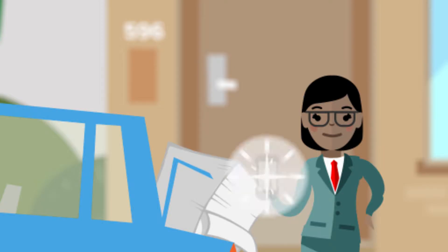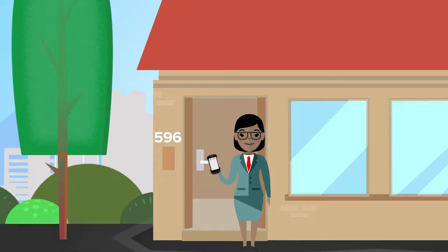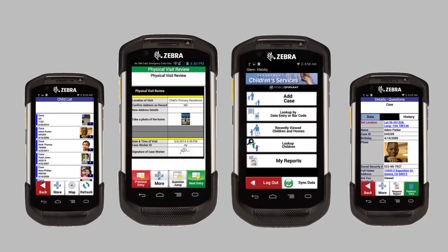With the child-first mobile solution, you say goodbye to volumes of paperwork. Record the exact location and time of each visit. With our help, any of your forms can be replicated and or customized for mobile use.